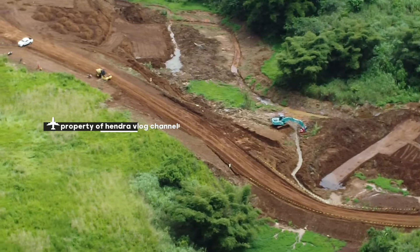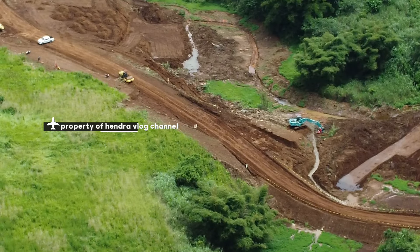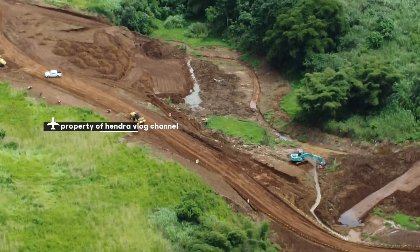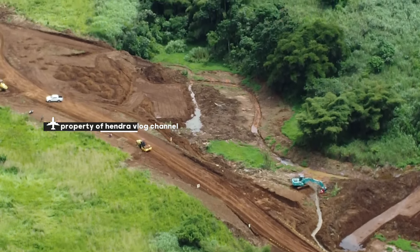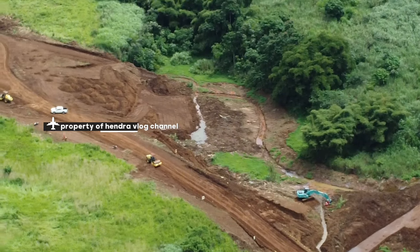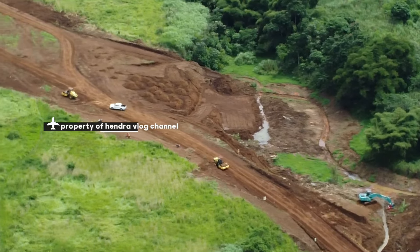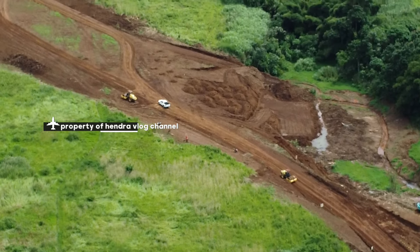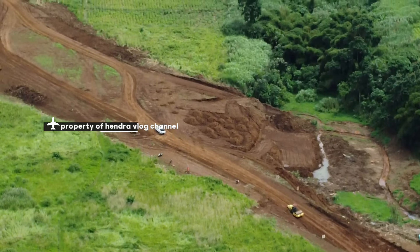Tubuh dasar menuju arah ke Kampung Jibodas yang arahnya melaju. Mobil putih mulai bergerak ke arah sini.